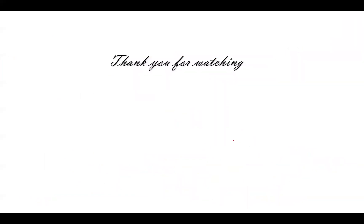If any doubt remains, you can write in the comment section and I will clear it.